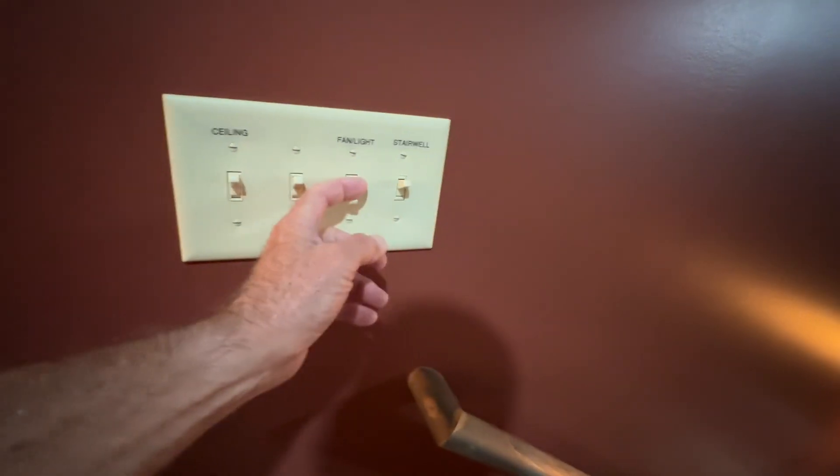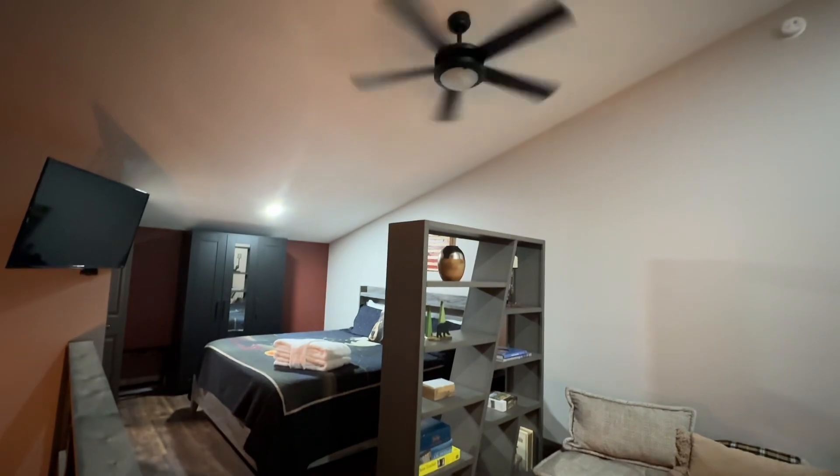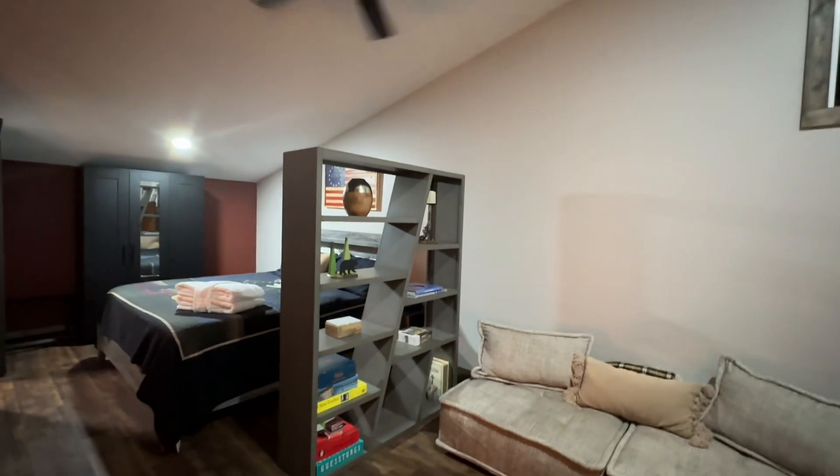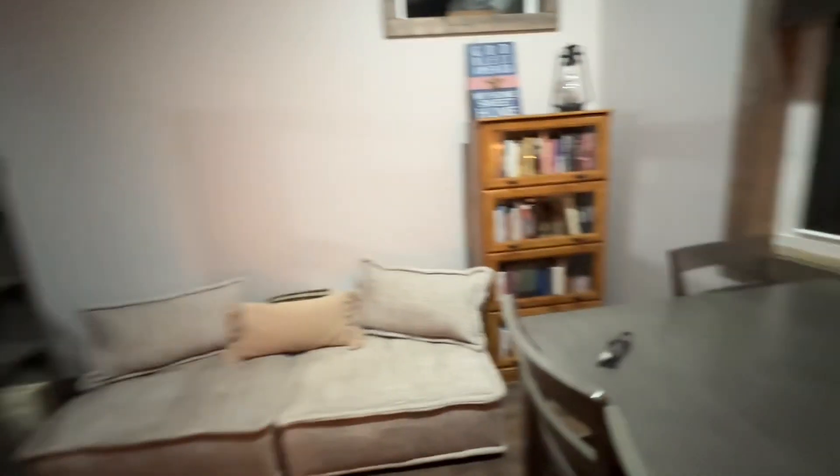These are the LED ceiling lights — they go from this side and that one over there. Let me turn the fan and the light on. It probably has a remote control somewhere over there. Believe me, everything works. Everything is new. It's just fantastic.